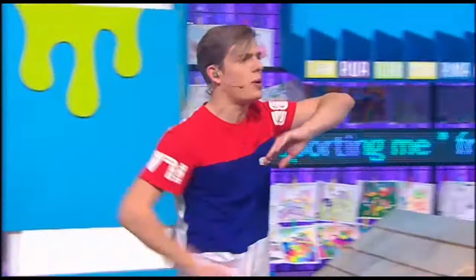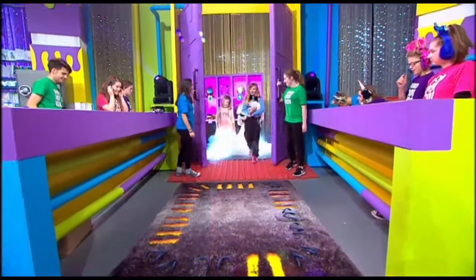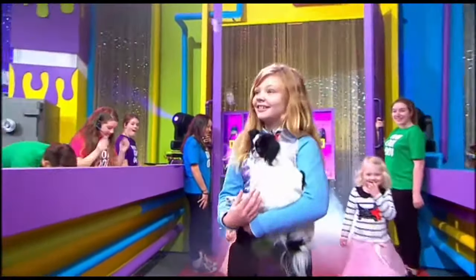But right now, let's meet this week's Dog of the Week. Introducing to everyone — Sparkles! He's so cute!